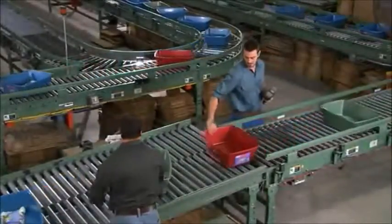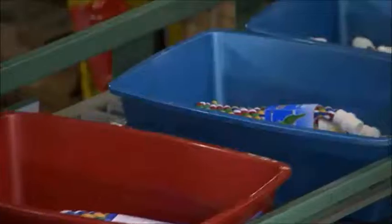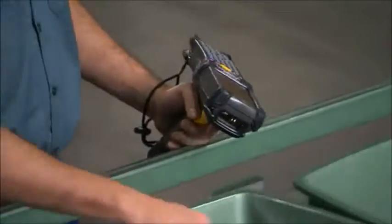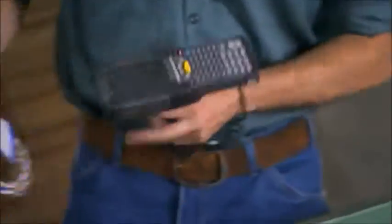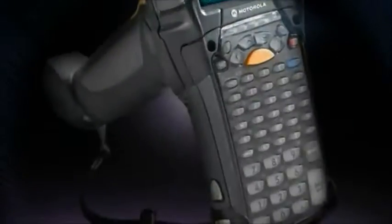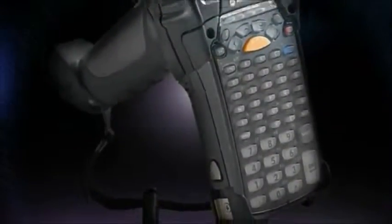In manufacturing, a lean-mean operation helps businesses stay ahead of the competition. With superior data capture capabilities, WLAN connectivity, and a high-performance platform, the MC9000 handheld mobile computer from Motorola provides the competitive advantage a business can count on.